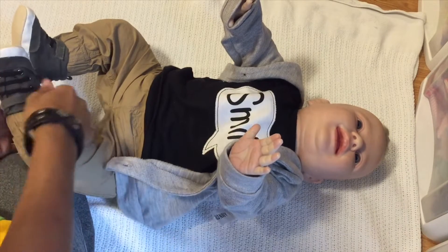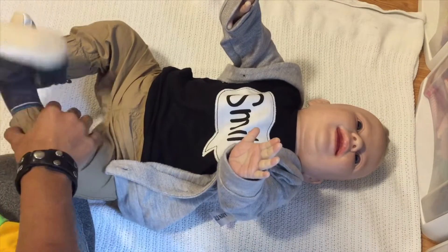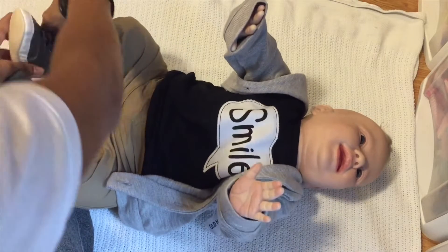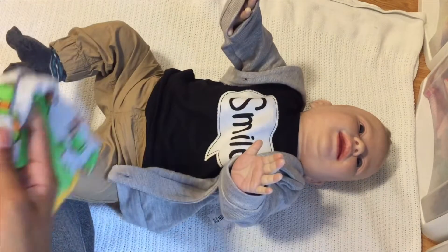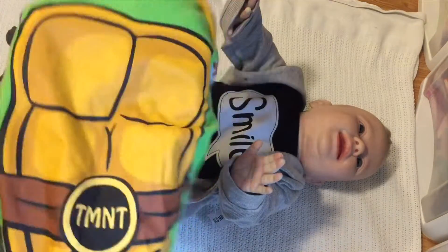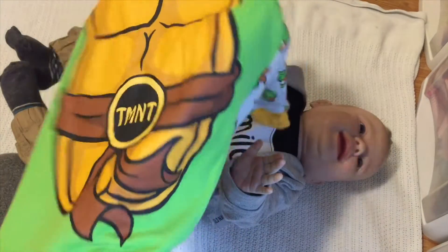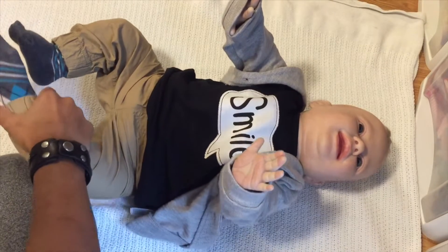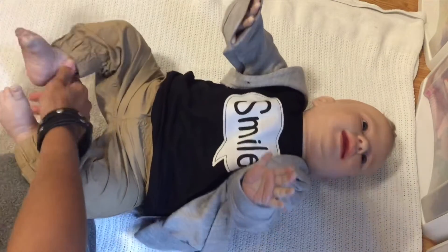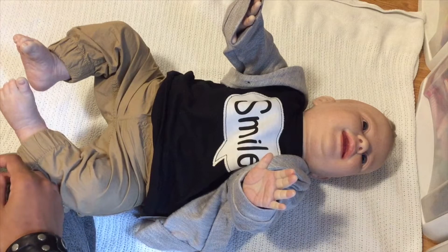While picking outfits for today I totally realized that my kids don't have a lot of green, so they won't be matching except for the green aspect. I'm putting Adriel in his Teenage Mutant Ninja Turtle pajamas because — green! So that's what he'll be wearing, not matching any of his siblings but it's still green.